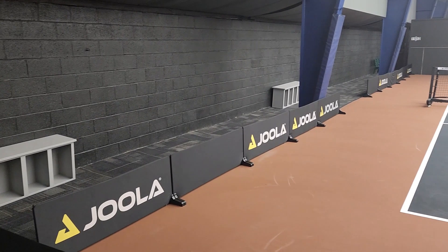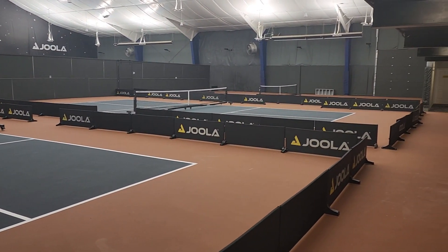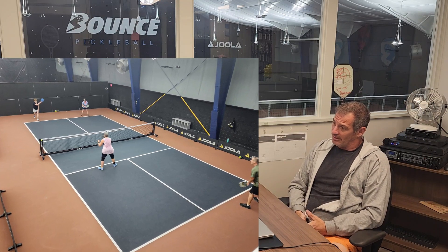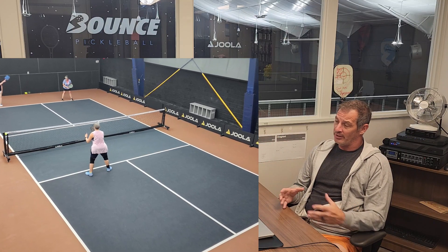Color — that's very interesting. I don't think too many people worry about color enough. I've seen indoor facilities with white walls and you just lose the ball in shots. You have a very interesting color scheme on the court that I've never seen either. Describe the thought process there.